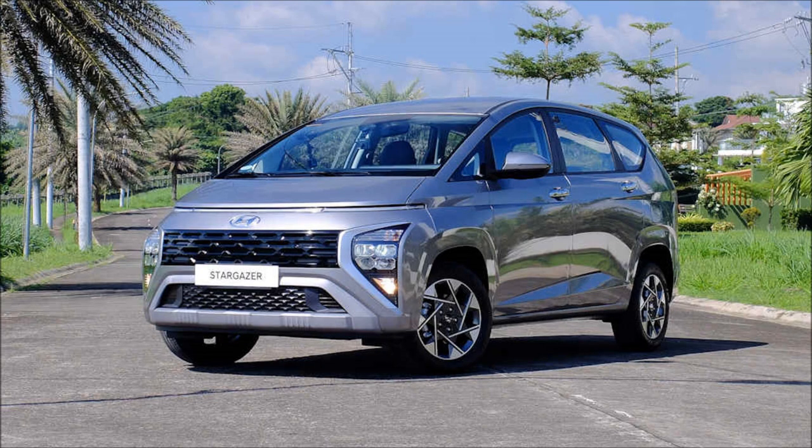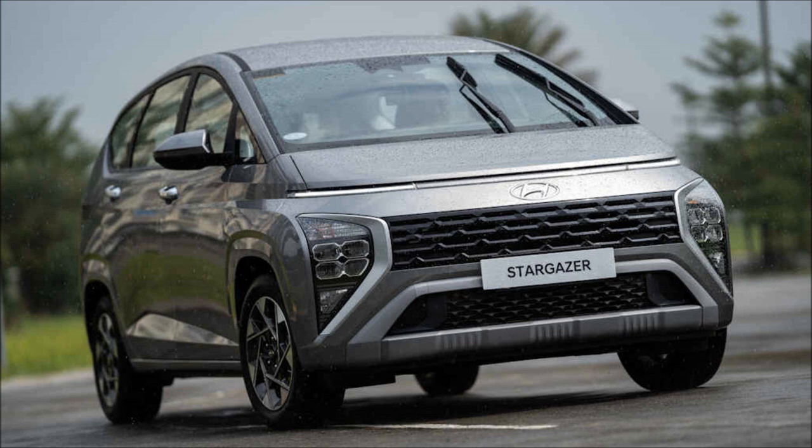An H-shaped lamp runs across the back to signify this is a Hyundai from afar. Completing the look is a choice of wheels that can be had with a bladed heptagonal design.